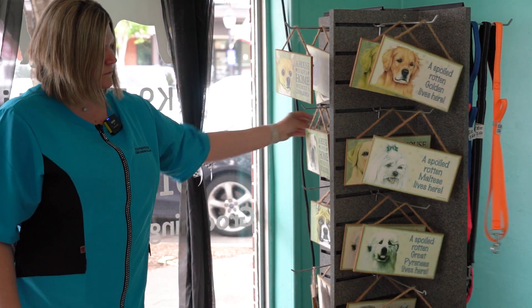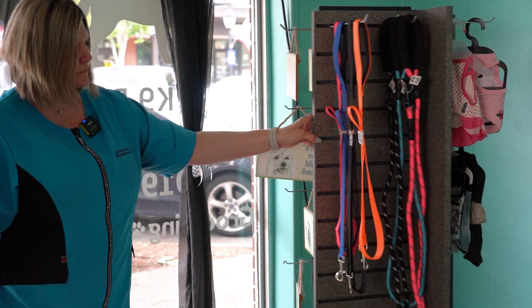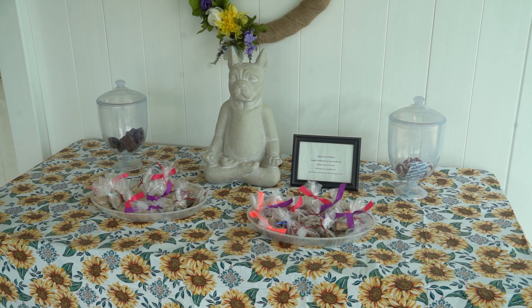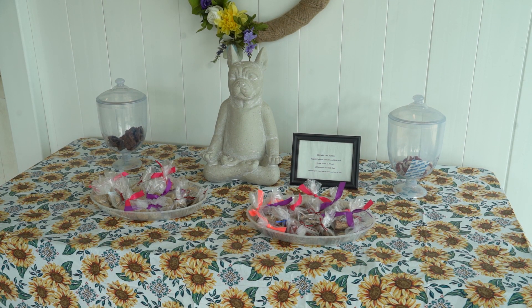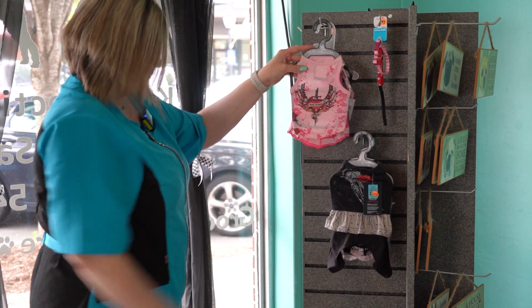They also sell various items for your dog: combs and brushes, leashes, dog treats, and they have a few clothing items for smaller dogs, along with bones and dental treats.